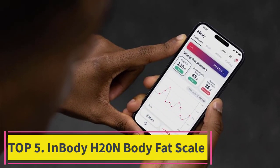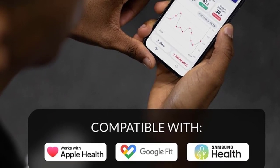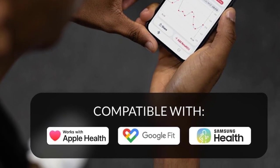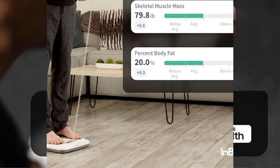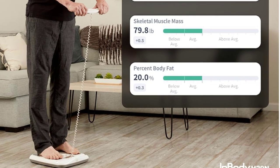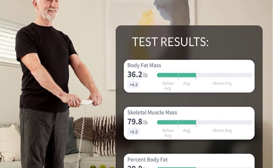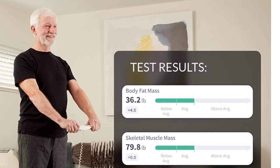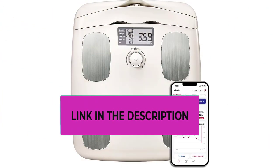Number five: the InBody H20N Body Fat Scale — a smart body fat analyzer that delivers powerful body composition results similar to InBody scans you'd get at the gym, right at home. Track your muscle mass and body fat to discover problem areas and turbocharge the effectiveness of your training — a great gym accessory for both men and women.